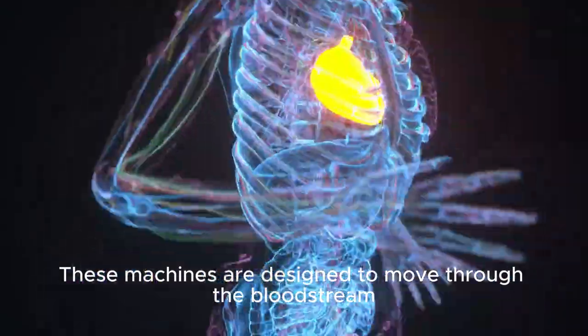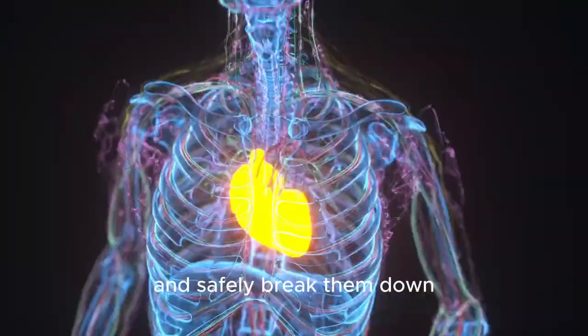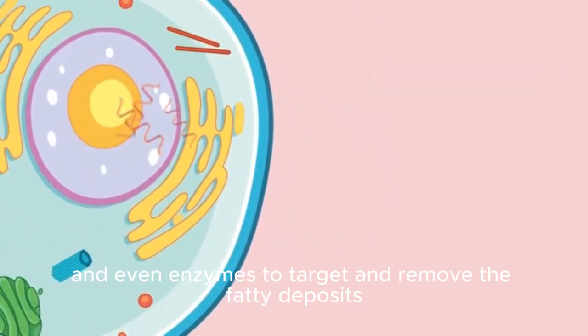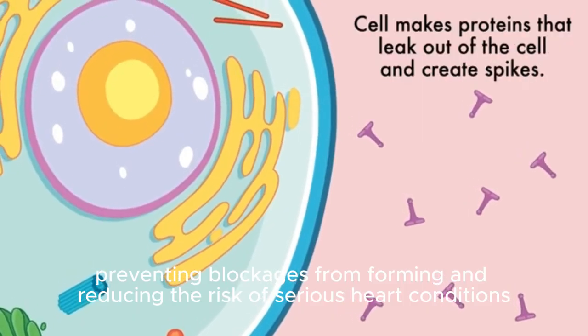These machines are designed to move through the bloodstream, seek out cholesterol deposits, and safely break them down. They use magnetic fields, electric charges, and even enzymes to target and remove the fatty deposits, preventing blockages from forming and reducing the risk of serious heart conditions.